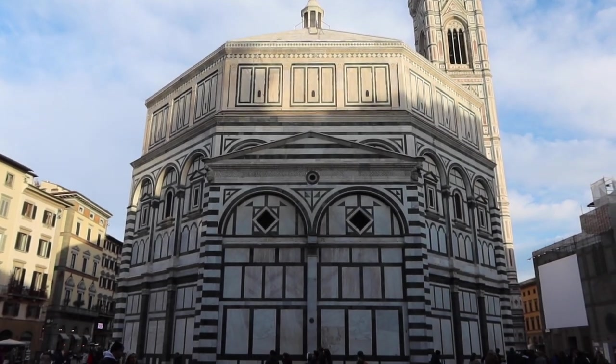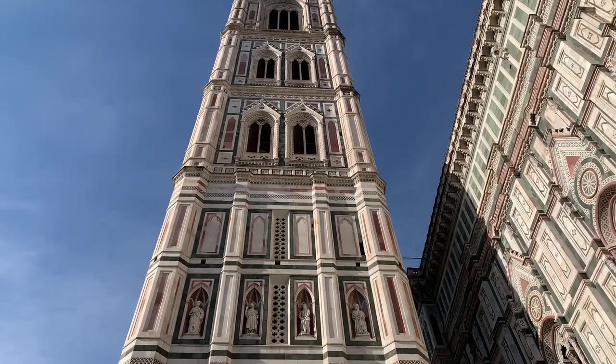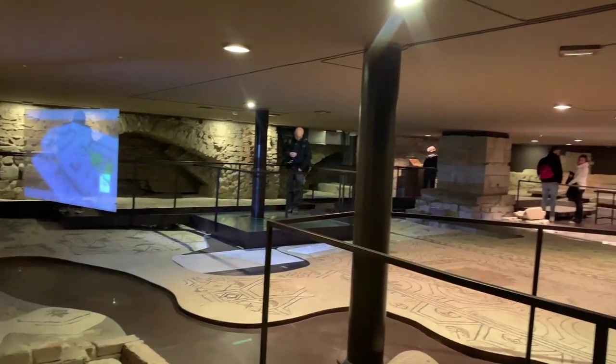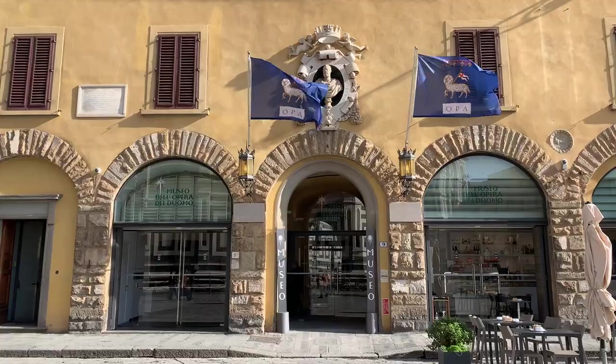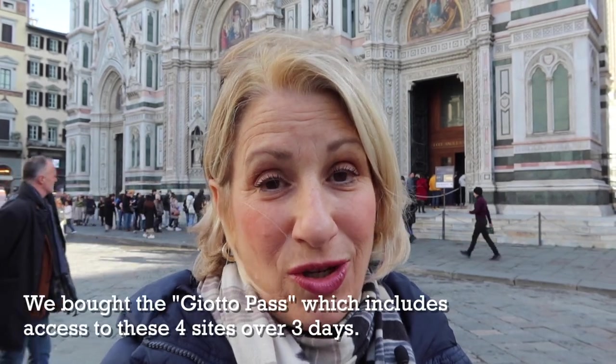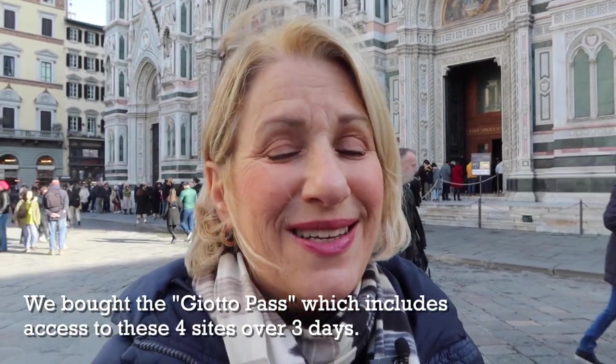We are here next to the Duomo, the Cathedral of Florence, one of the most famous sites to see. We did see that on our last visit by climbing the dome. On this visit we're going to see more parts of this complex. Today we're going to visit the Battistero, which is the baptistry, climb the Campanile di Giotto, which is Giotto's bell tower, go to Santa Reparata — the archaeological site underneath the Duomo — and visit the Museum of the Duomo. With the combination ticket we bought, called the Giotto Pass, we have three days to visit all these sites, but we're going to try to visit them all today.